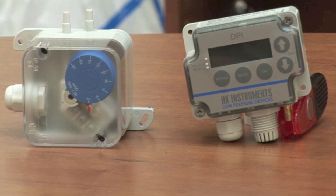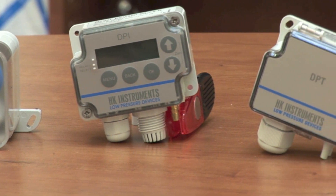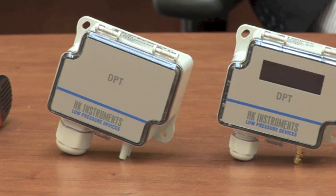Hi, my name is Sampo Kalunki. I'm from HK Instruments. We are a Finnish manufacturer of differential pressure measurement devices for building automation.